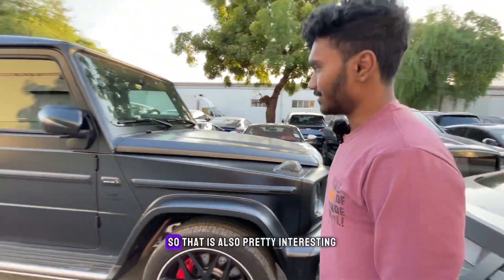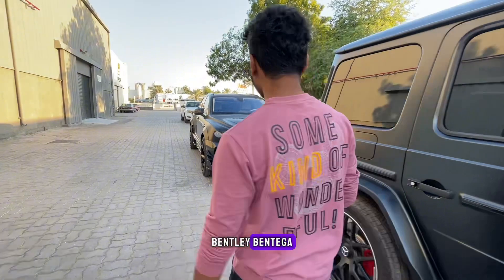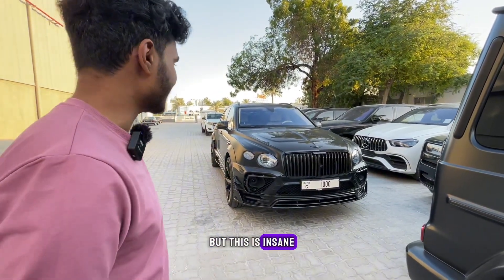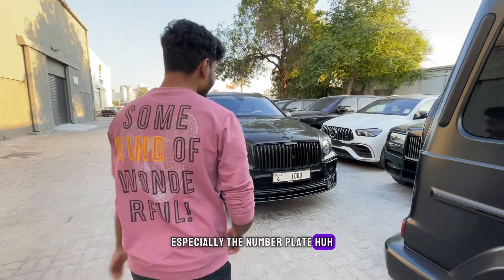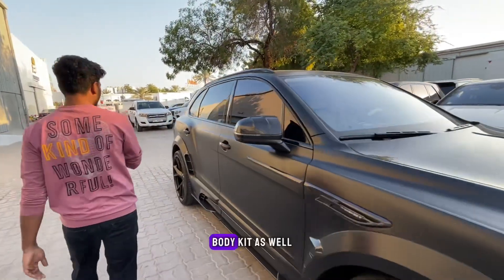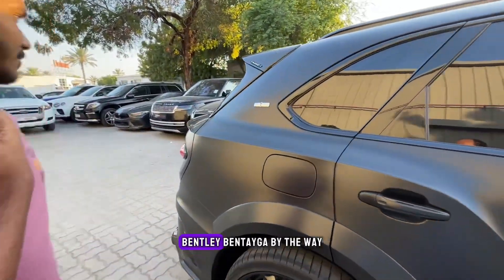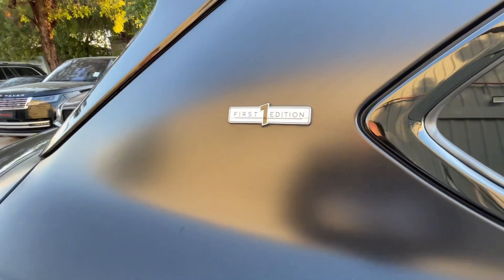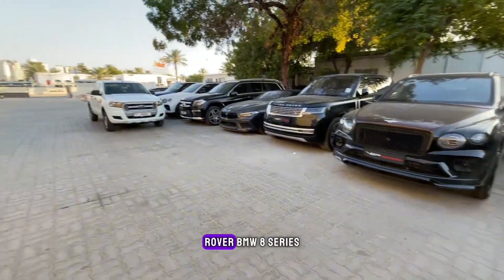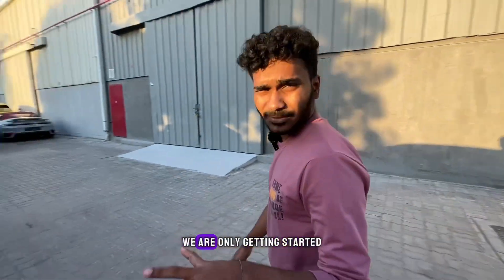Over here we have a Mansory Bentley Bentayga — I have never seen a Mansory Bentayga before, but this is insane. The number plate reads G1000 — it looks beautiful. I like the body kit they've done and this is a first edition Bentley Bentayga. We also have another Rolls-Royce, a Continental, a Range Rover, a Mercedes GLE — it's filled with cars.